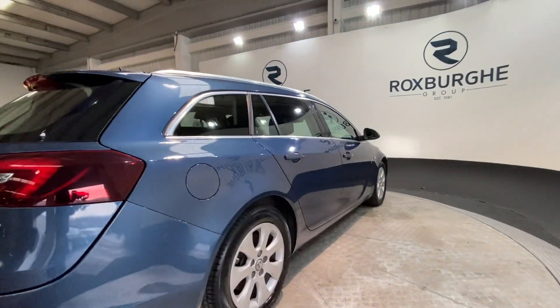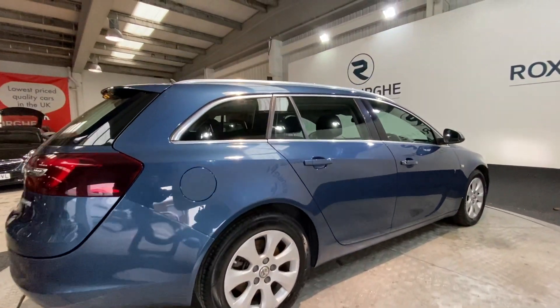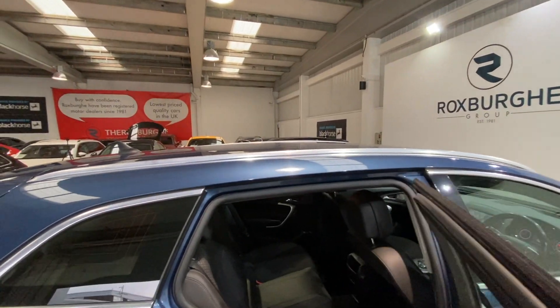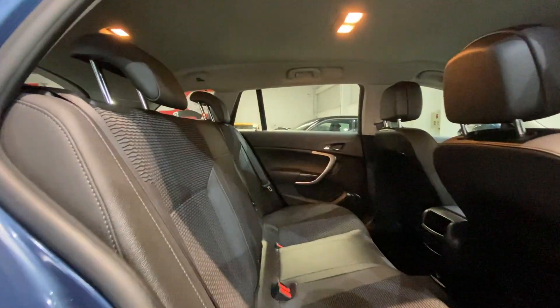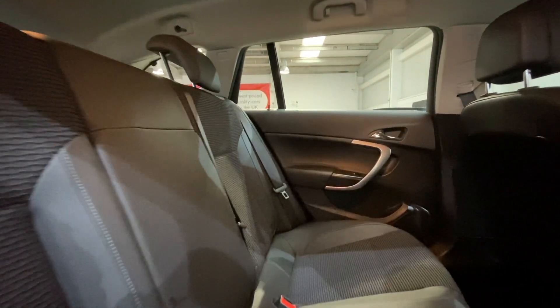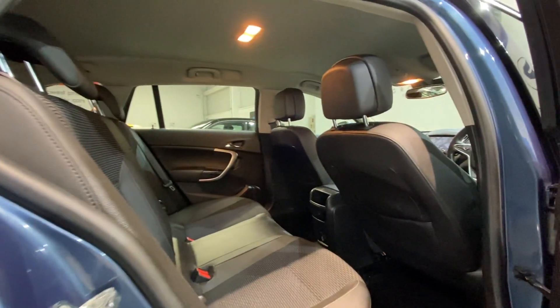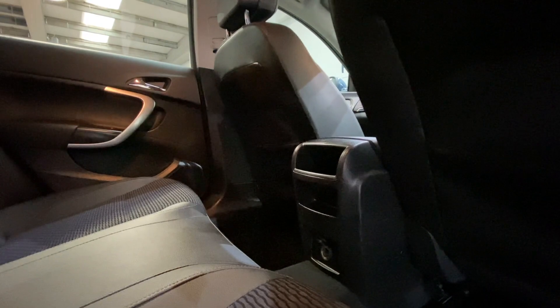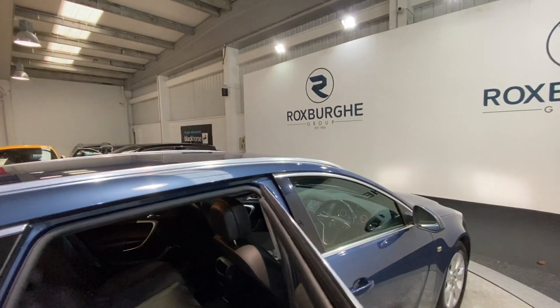Closing the tailgate — again we've got those silver alloy wheels in fantastic condition. Now as we move inside the car, we have got Vauxhall's part cloth, part leather interior. All these seats are in fantastic condition for the age. In the rear you've also got a 12 volt power socket, which allows any rear passengers to charge any devices that they may have.